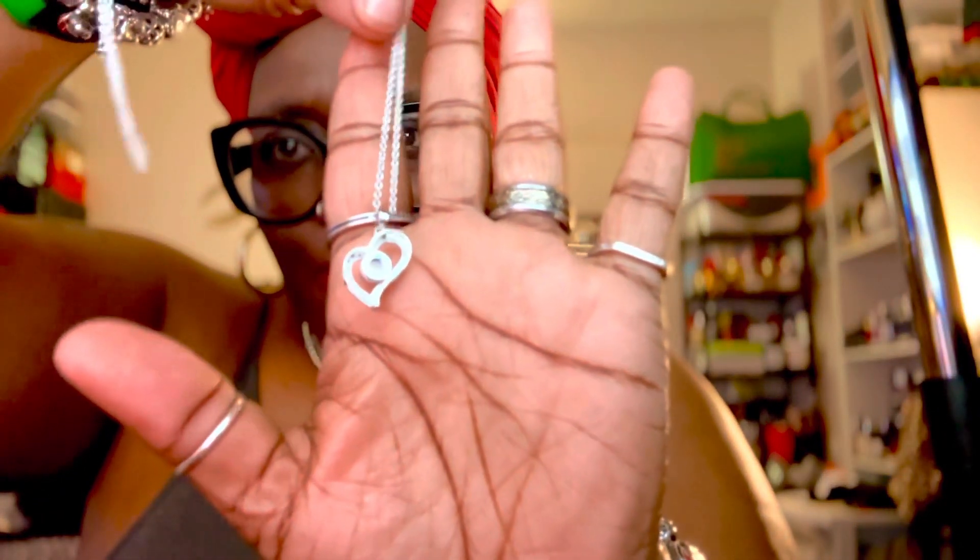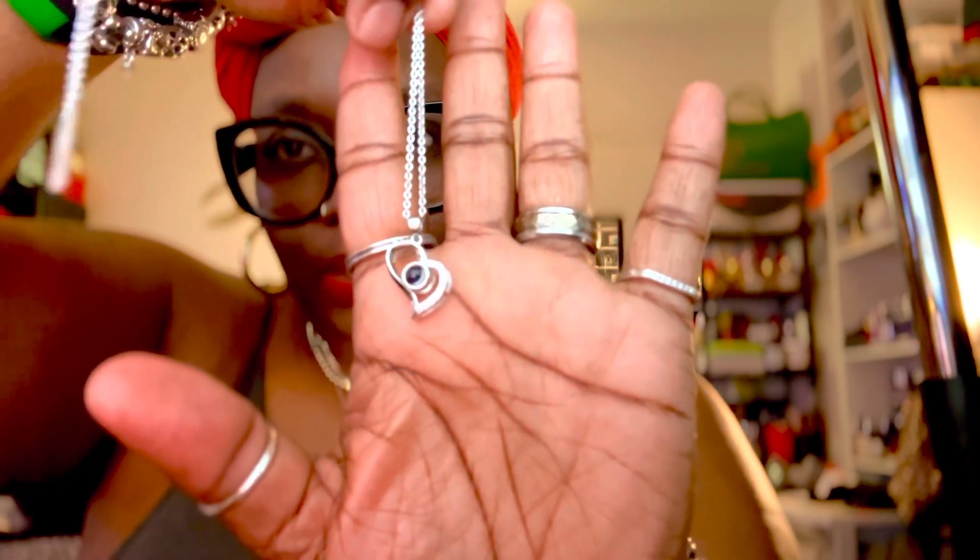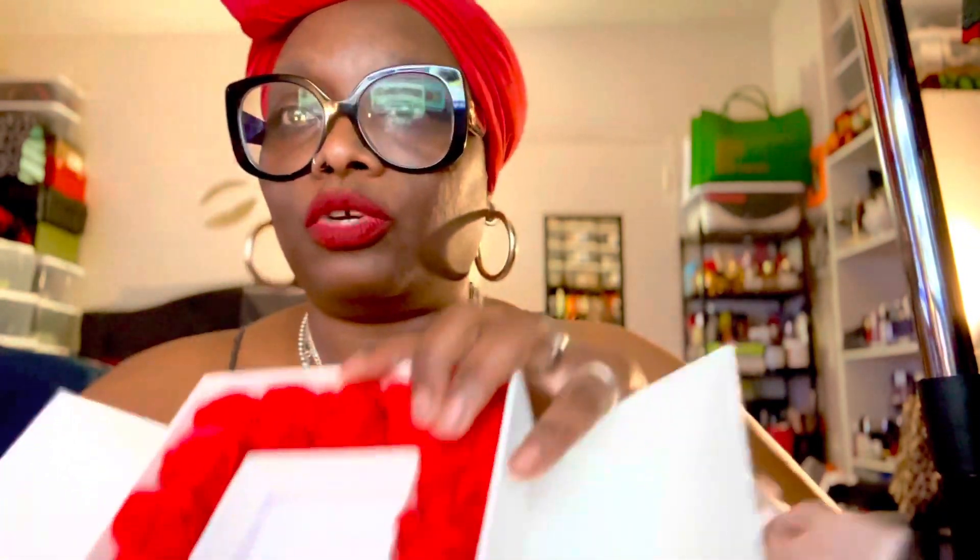And it has a heart — you see it. I'll put all this in the website description. Isn't it beautiful? I think I got it turned the wrong way — this is sterling silver, if you can see. I'll put all the information in the description.